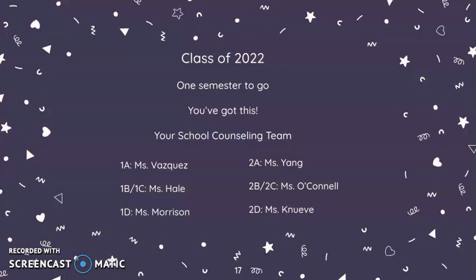Class of 2022, you have one semester to go — you've got this! Please see your counseling team with any questions that you might have. Have a great spring semester, everybody. Have a great week.